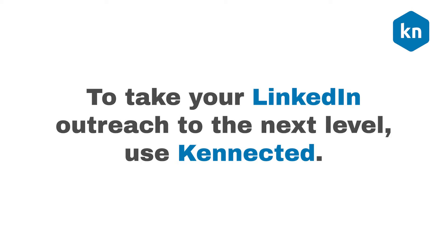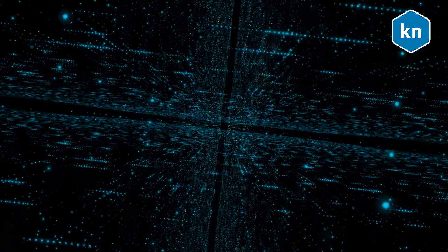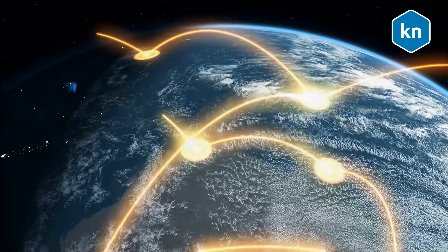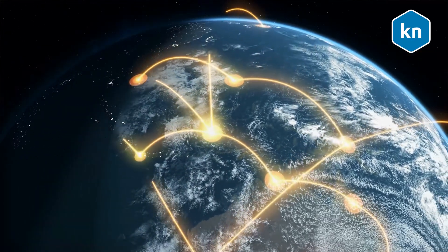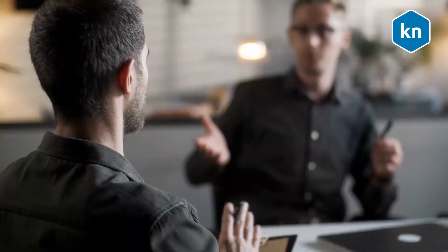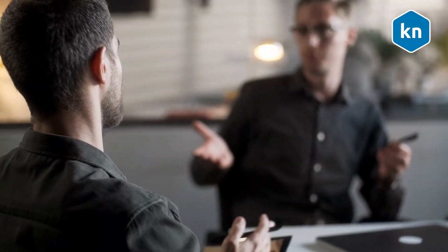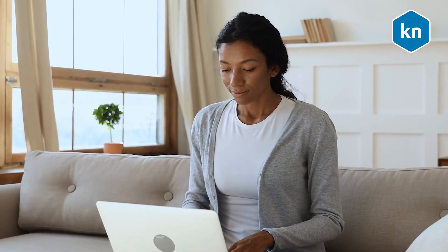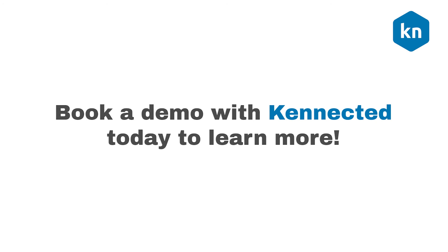To take your LinkedIn outreach to the next level, use Connected. This automation tool uses LinkedIn's data-rich filters to bring you the most qualified leads. Connected gives you a steady stream of connections, sales, and appointments so that you can generate leads at scale. This helps you save time so that you can focus on more important tasks. Once you've found your ideal clients, you can use Connected to set up and schedule personalized automated messages. Book a demo with Connected today to learn more.